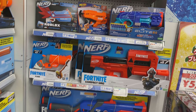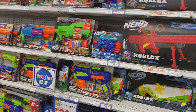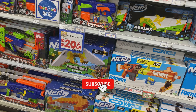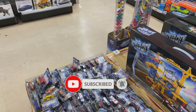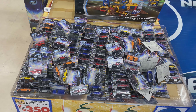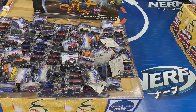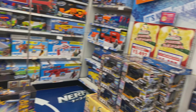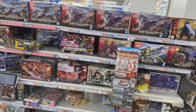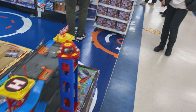These are Nerf guns — it's a pretty decent selection here. Again, if you could subscribe to the channel and like the video, I appreciate it — it helps with the channel's growth. A few model kits here. Straight ahead is the girls section, but I didn't go into that.